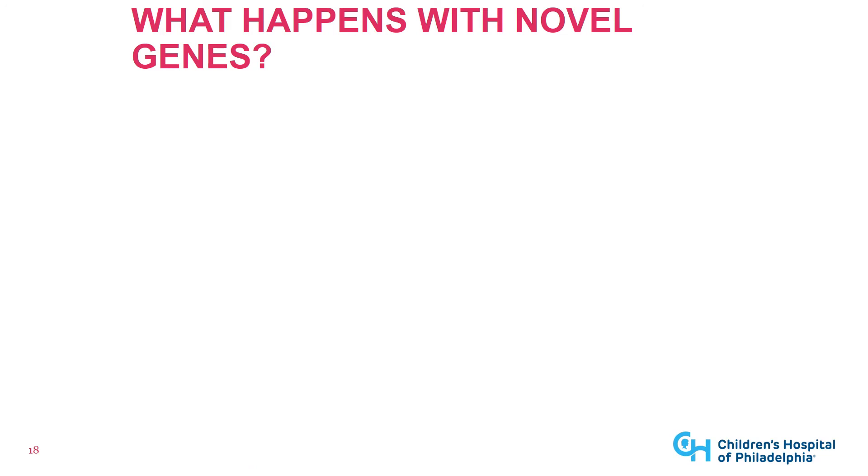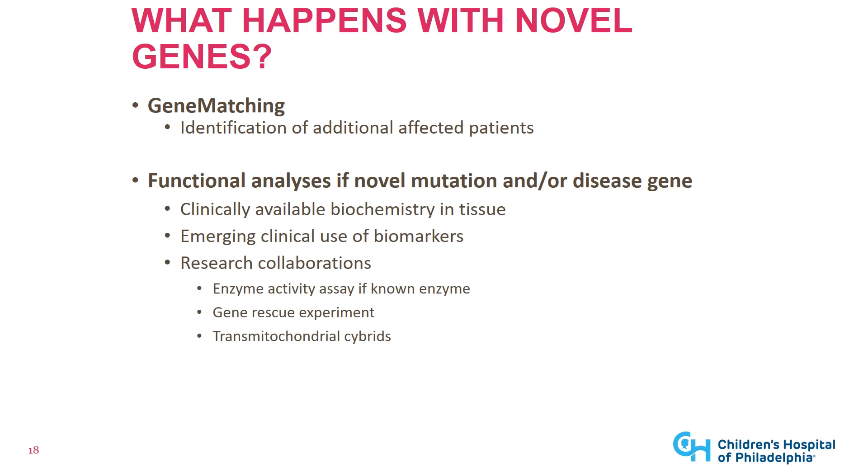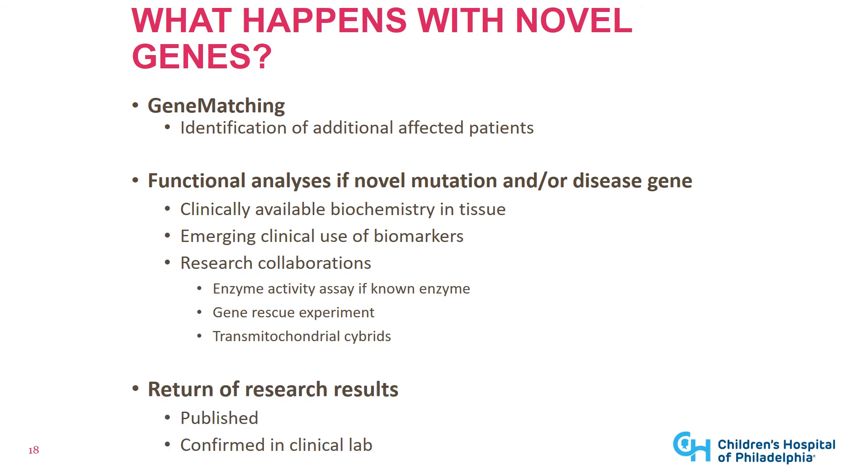When you do exome plus next-generation sequencing, you end up with novel genes and novel mutations as potential causes of mitochondrial disease. The first step is gene matching to identify other patients with the same mutation. Often the next step is functional analysis to see whether the mutation causes the dysfunction you expect. This may involve tissue biochemistry and emerging biomarkers, and novel genes may need research collaborations involving enzyme activity or gene rescue experiments, with the goal of publishing the research confirming the genetic mutation and releasing it to the patient.